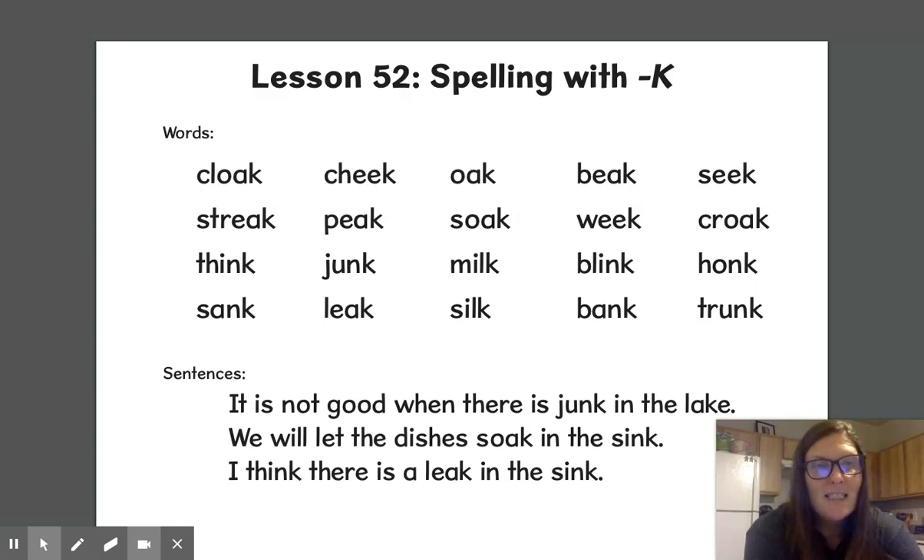I couldn't find the transfer card that has a whole bunch of words on it, but I did find this one for you guys to look at before the test. So we'll read these words together, and you'll have some words to study for your test.